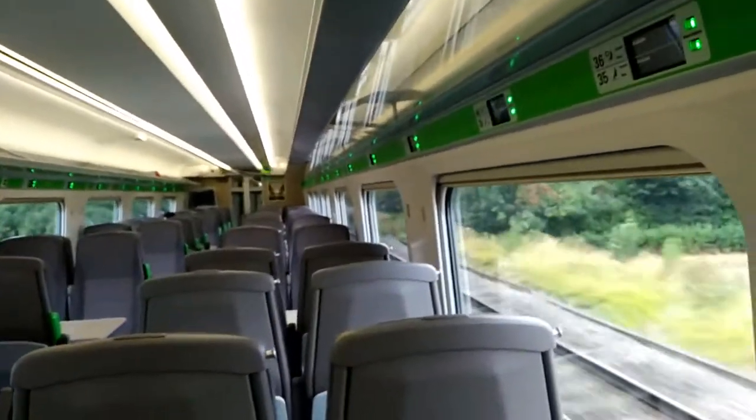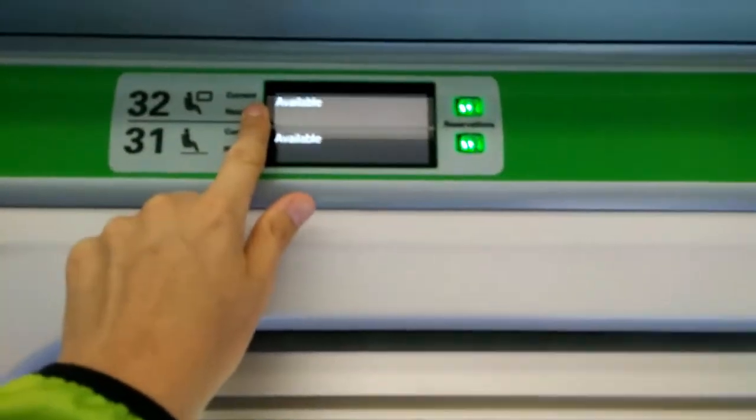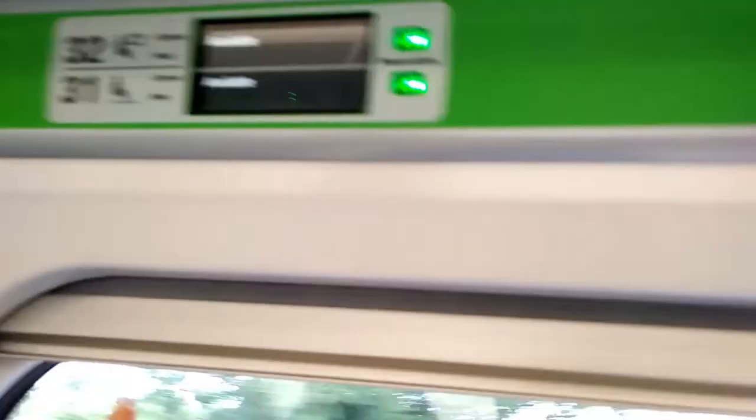So it feels a bit late to do this, but this is what it looks like in one of the new GWR Hitachi carriages. And then on the reservation screen it shows you current and next. The other thing it's got is a blind — just pull it down.